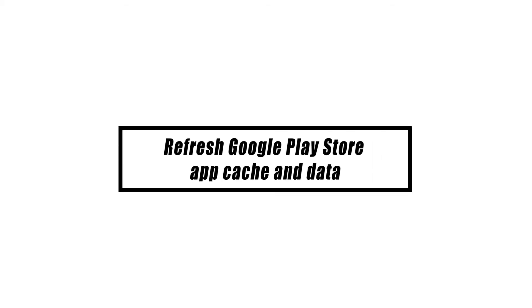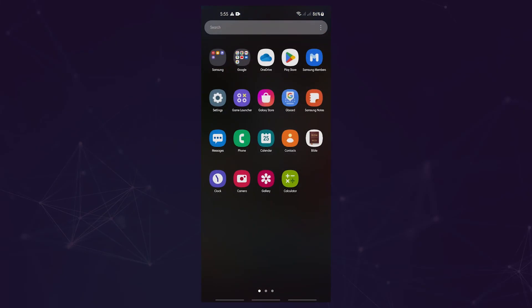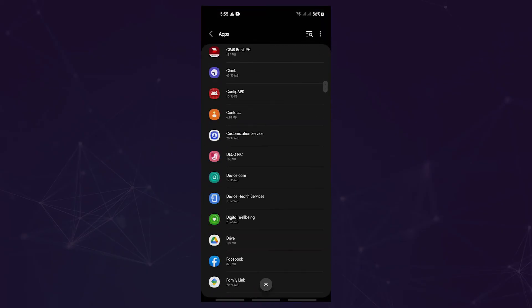Your phone may reduce its data use and load pages more quickly by storing information locally. However, outdated data can build up and act in unexpected ways. Here's how to clear the cache on the Google Play Store app: open the Settings app, go to Apps, then find and tap on the Google Play Store app.